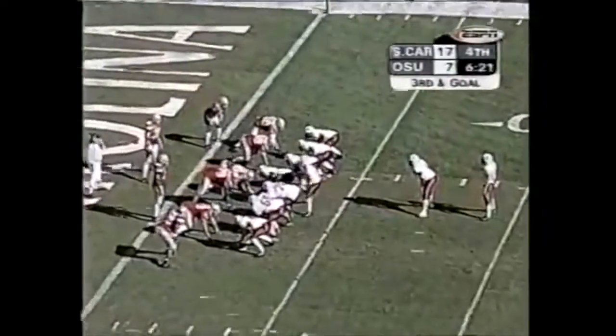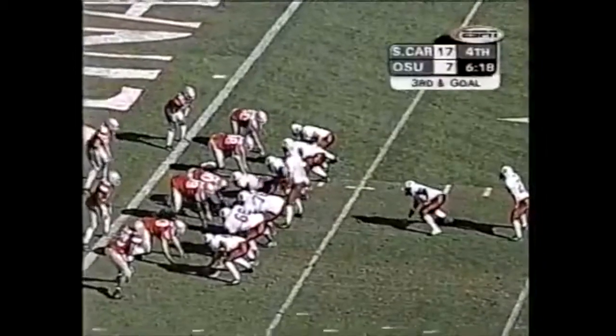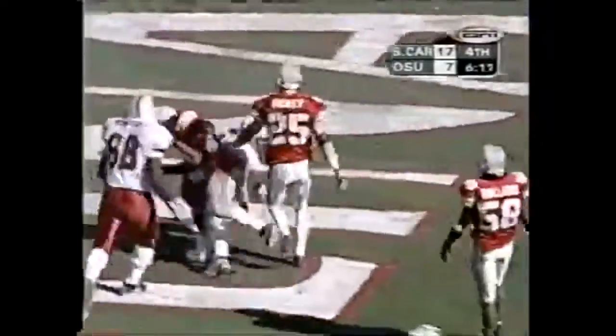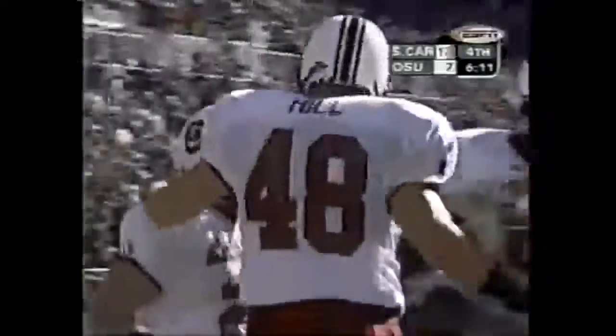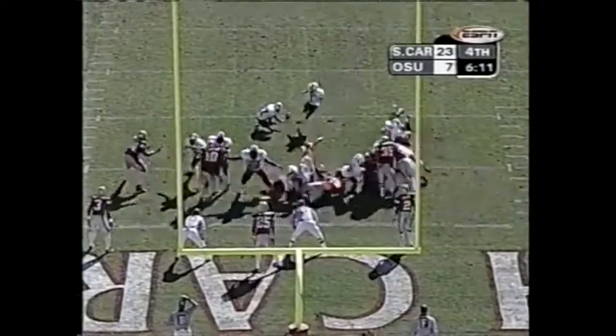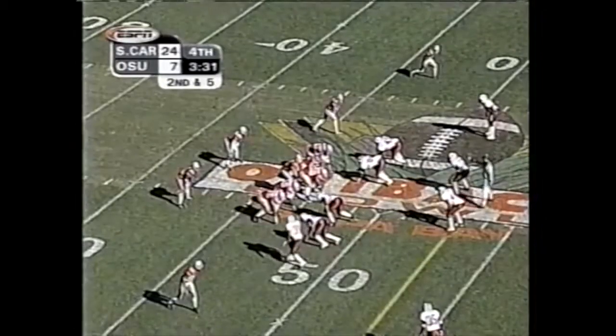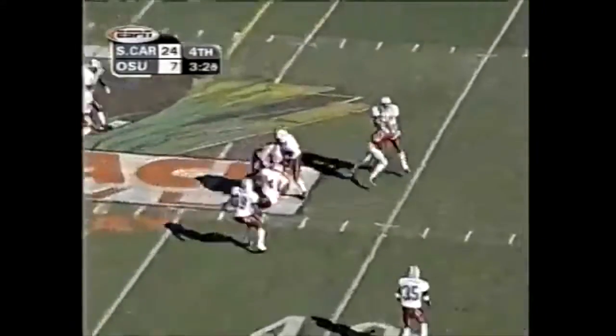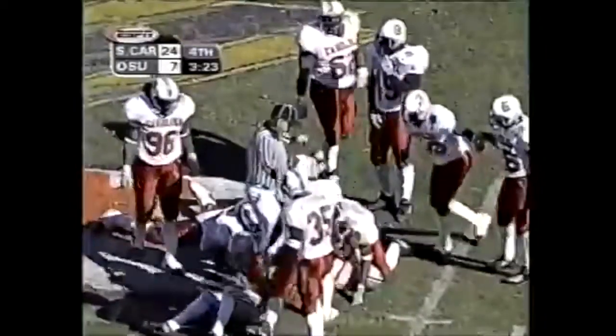Third down — pitches it to Boer. Got this pass complete to Westbrooks, and he's going to take it across midfield and down to the 41-yard line.